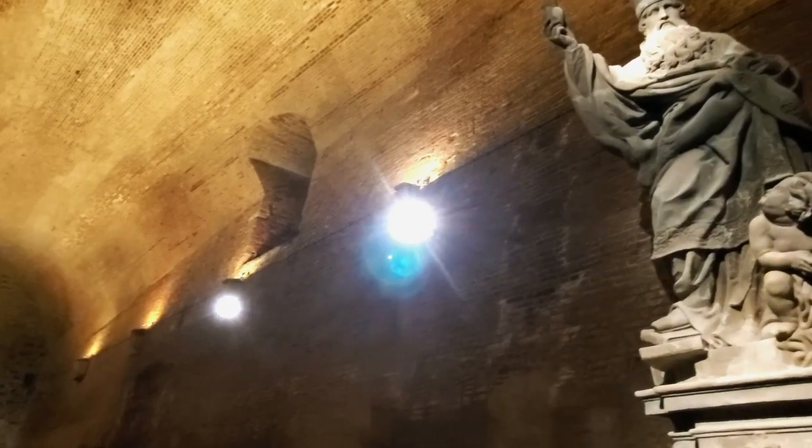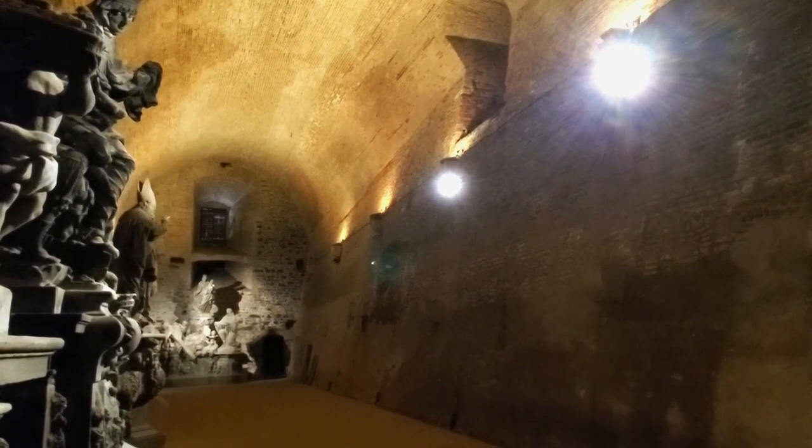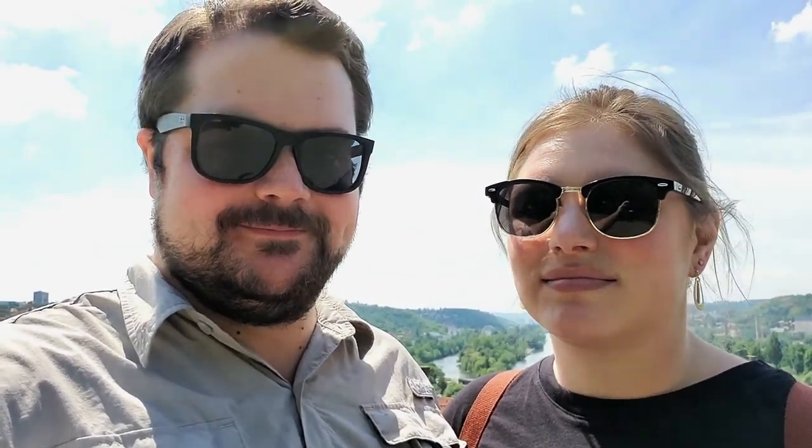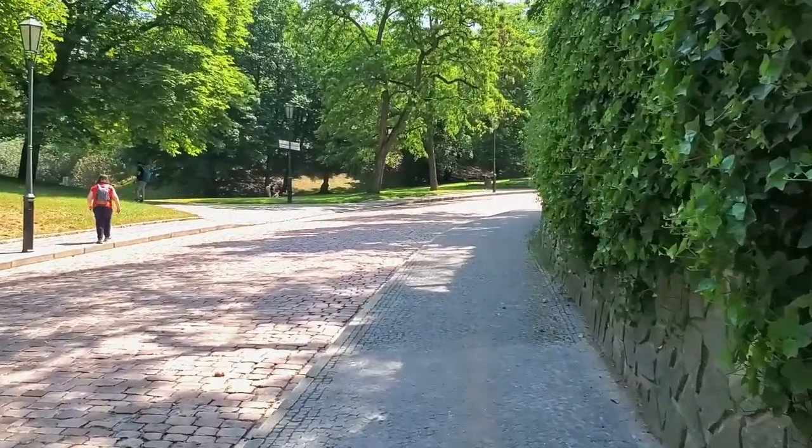Every now and then the hall is also open to the public for concerts and events. We just finished the tour of the casemates and Gorlice Hall — it was really cool. Now we're going to walk to see the Gothic Cellar and hopefully the cathedral. It's a really cool fortress. It was very cold in the casemates, so if you get cold easily it's good to bring a light jacket — it stays around 8 to 10 degrees Celsius in there.